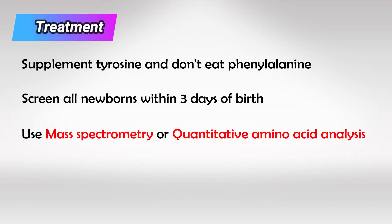The treatment is simply giving the patient tyrosine and preventing them from eating anything that contains phenylalanine, because we don't want it to accumulate.